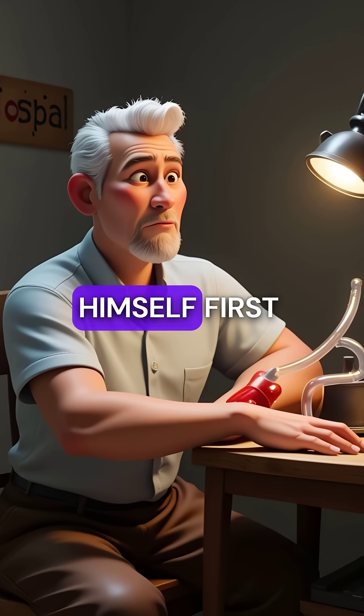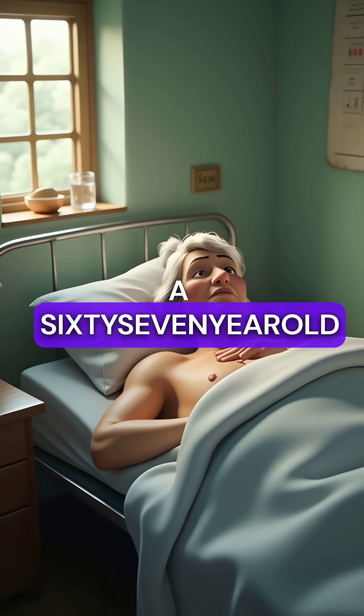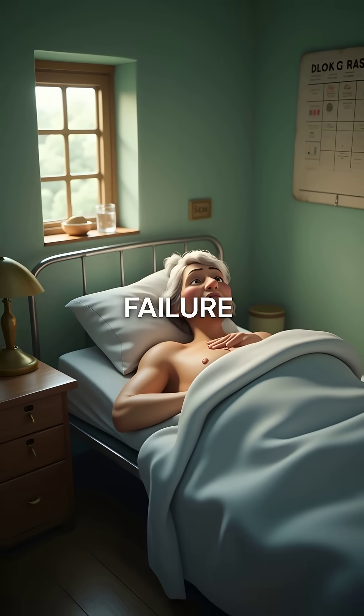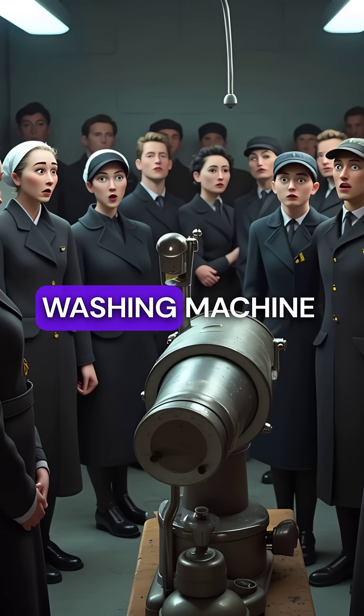He tested it on himself first, then connected his first patient — a 67-year-old woman in complete renal failure. The medical staff watched in horror as blood pumped through washing machine parts.